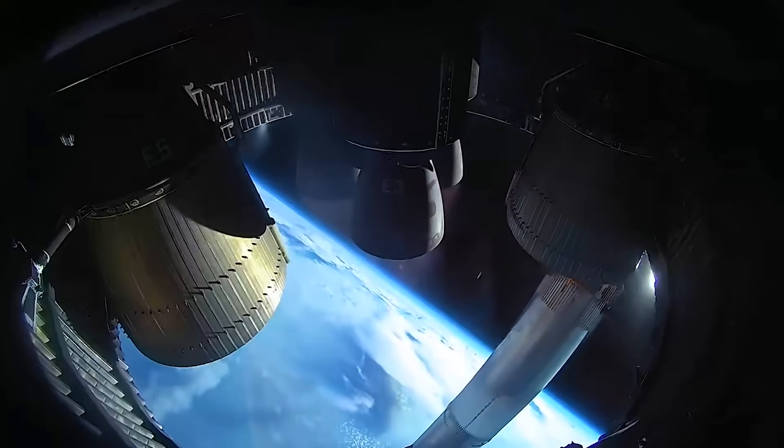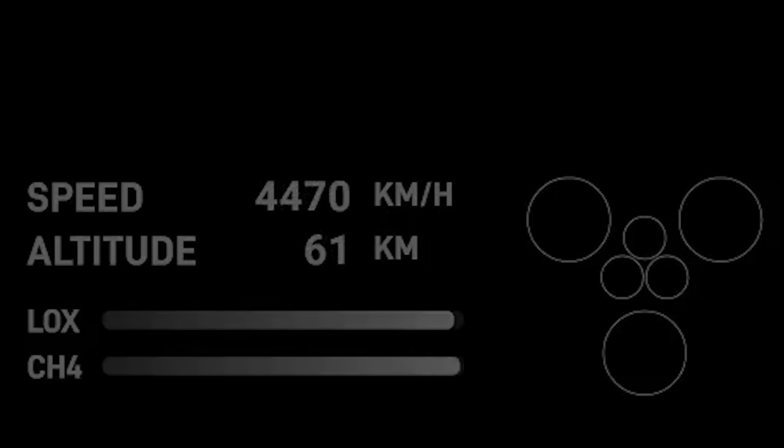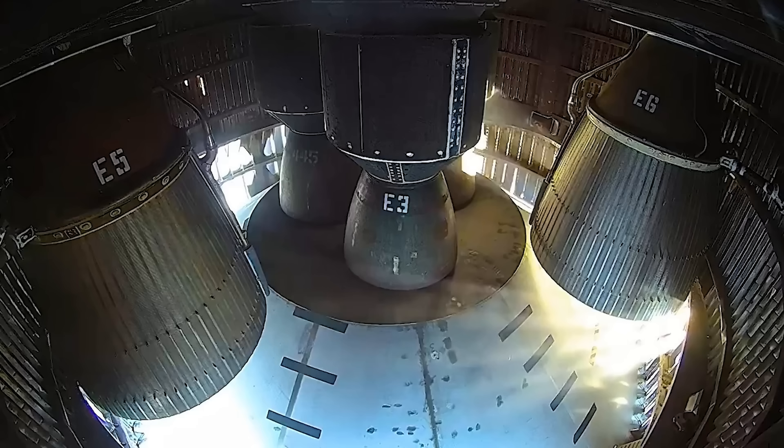They do this to direct the exhaust of the engines toward the vents of the hot stage ring. Partly because of this, the three vacuum Raptor engines actually fire first, followed shortly after by the sea level engines. It puts in perspective the proximity of these engines next to the booster.